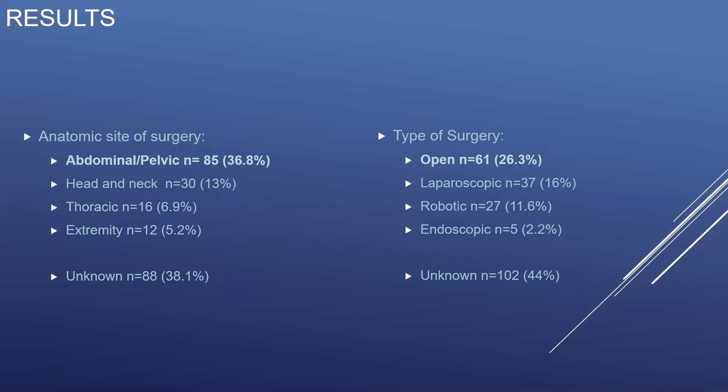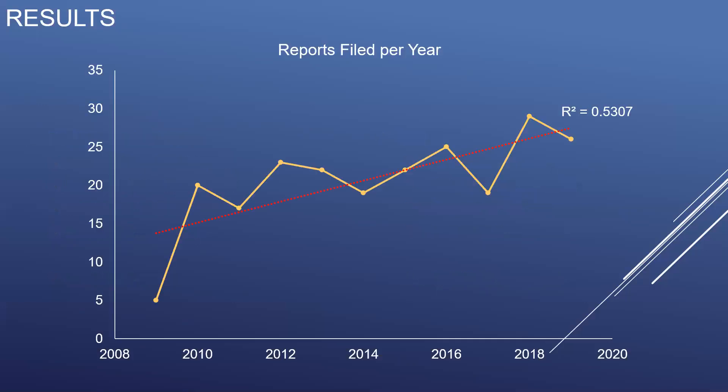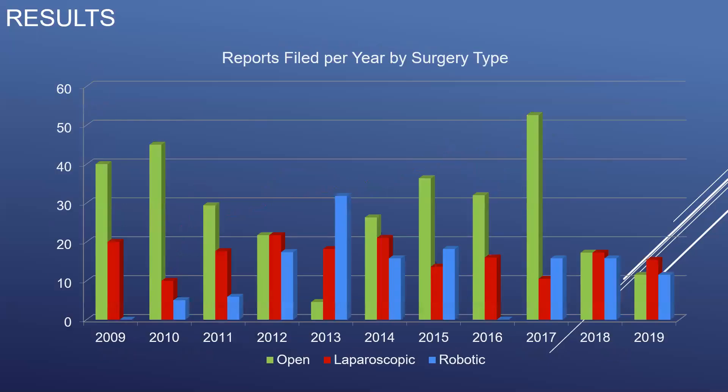The anatomic site of surgery was most likely to be procedures in the abdomen or pelvis, followed by those in the head and neck, with 38% of reports not including this detail. Reports were most likely filed after open surgical procedures, although 44% of reports did not include data on the type of procedure being performed. The number of reports filed per year ranged from 5 to 29, with a 37% increase in the number of reports filed per year during the study period.